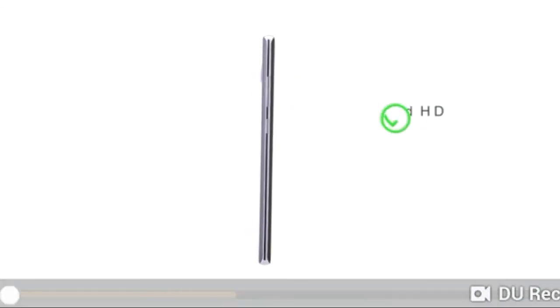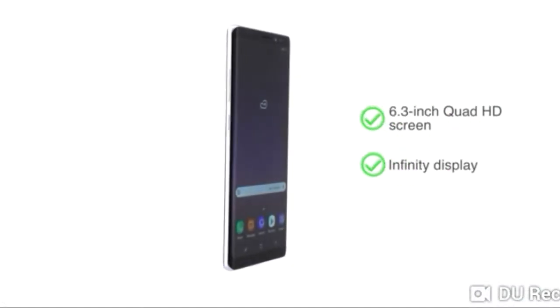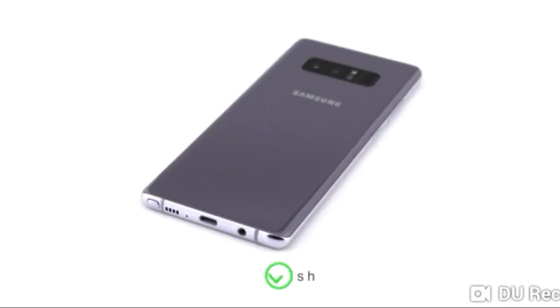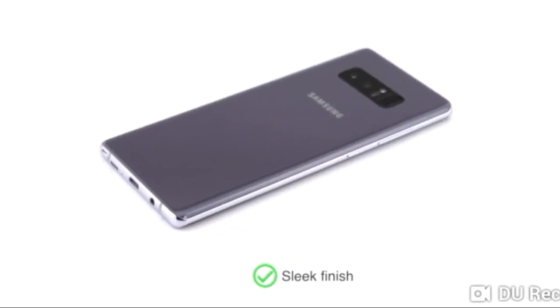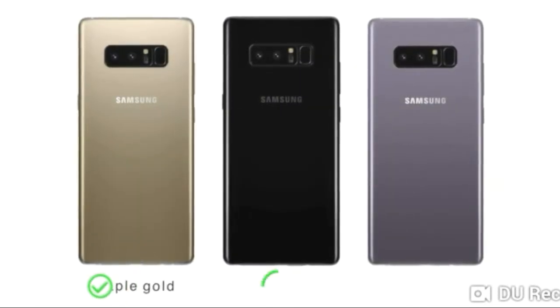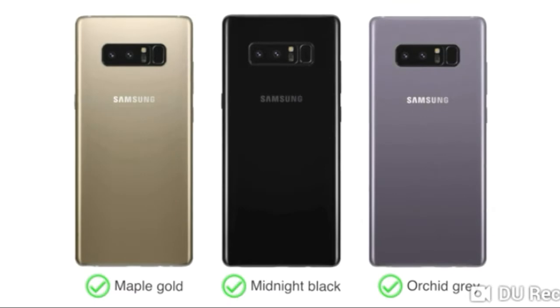The Samsung Galaxy Note 8 features a large 6.3 inch Quad HD screen with Infinity Display for an immersive viewing experience. The sleek finish and design gives the phone a premium look. You can choose from three color options: Maple Gold, Midnight Black, and Orchid Grey.